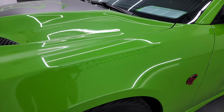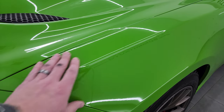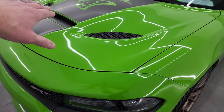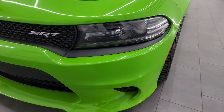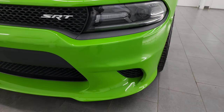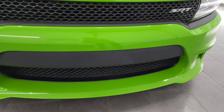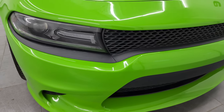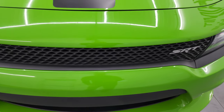The front fender is in great shape. This one does have 3M tape on the front fenders, front bumper, and hood, so those aren't scratches — those are just lines from the tape. It does have LED headlamps and LED running lights — we're going to turn those on at the end of the video so you can see just how bright they are. Front bumper is in really nice condition, no dents, dings, or scuffs, and it's never been drilled into either.